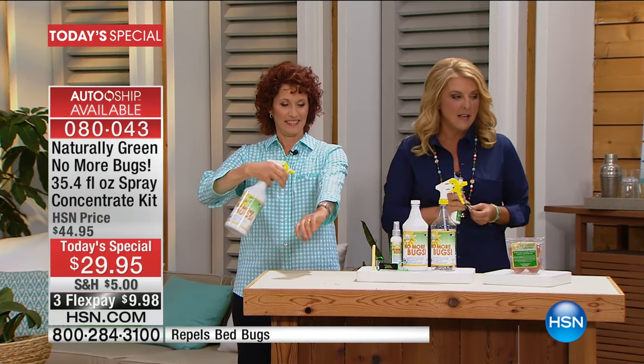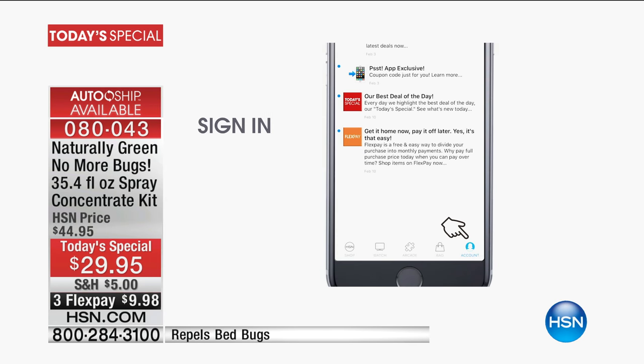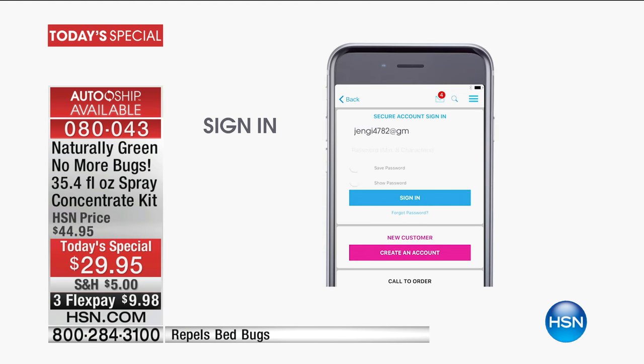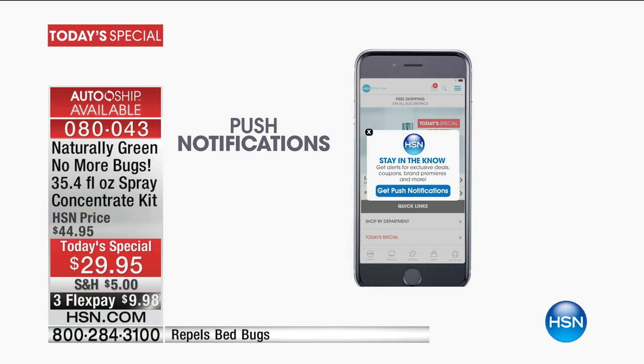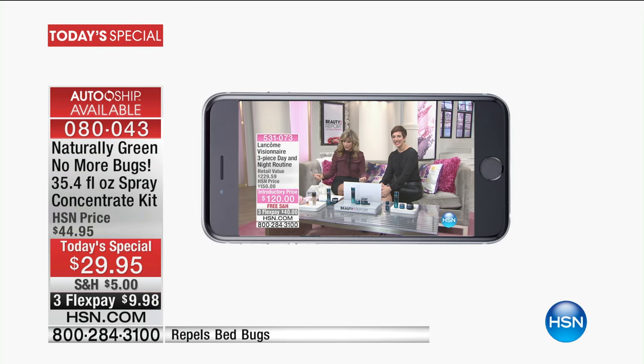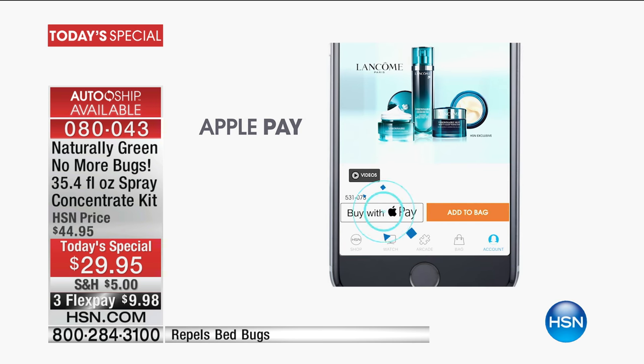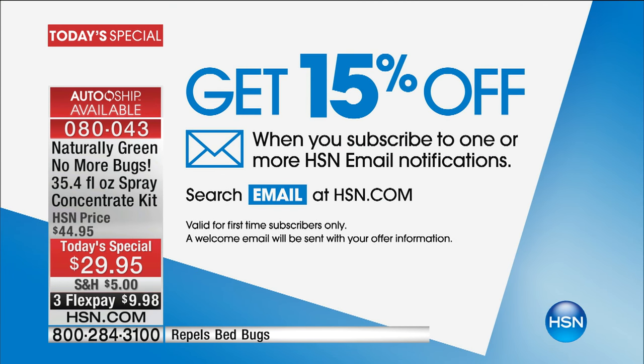We love our HSN app — you can take us anywhere you go, and you get special offers custom-designed for you that nobody else gets unless they have the app. It's super easy to download. Also, if you subscribe to our HSN email, you'll immediately get a 15% off coupon to have some fun shopping with us. We'll also alert you to upcoming shows featuring your favorite celebrities.